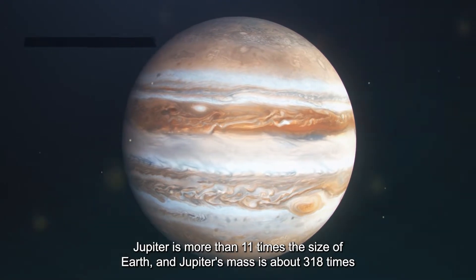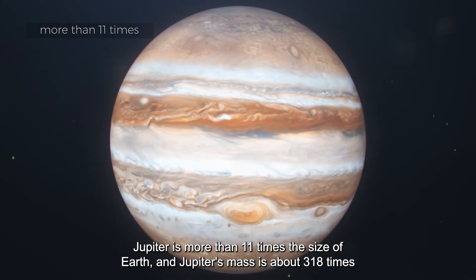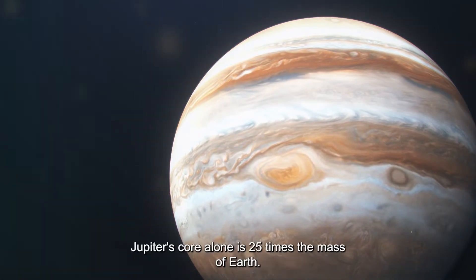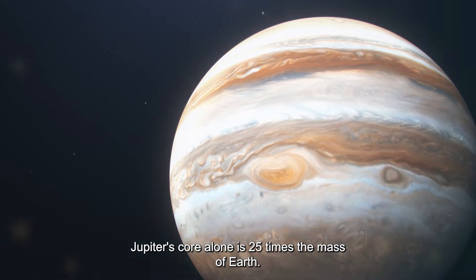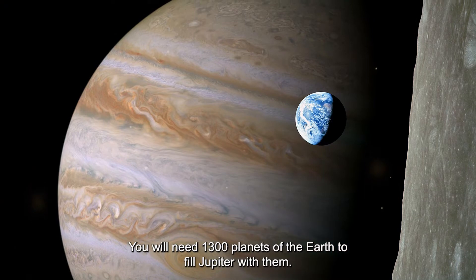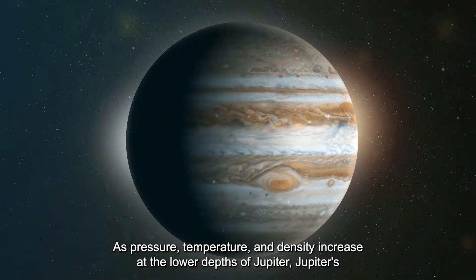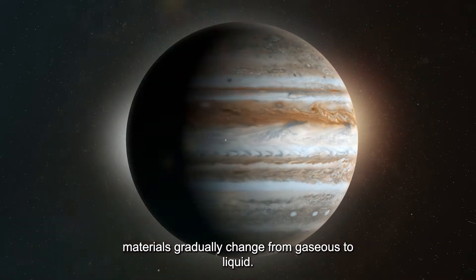Jupiter is more than 11 times the size of Earth, and Jupiter's mass is about 318 times that of Earth, but its density is very low. Jupiter's core alone is 25 times the mass of Earth. You would need 1,300 Earths to fill Jupiter. As pressure, temperature, and density increase at lower depths, Jupiter's materials gradually change from gaseous to liquid.